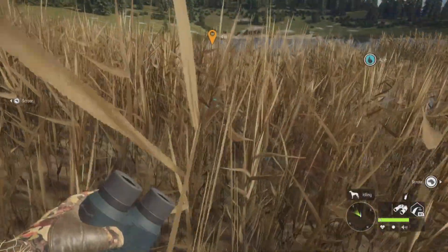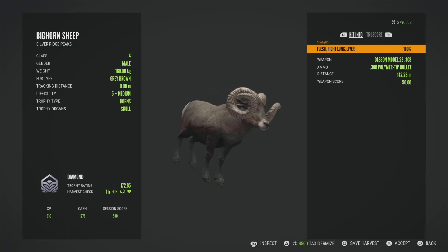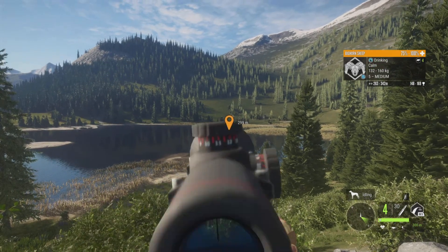We'll do 150 meters, make sure we get a good shot on this guy. And he is actually our biggest bighorn by just a little bit — a very small margin at 172.85, with some impressive horns there.